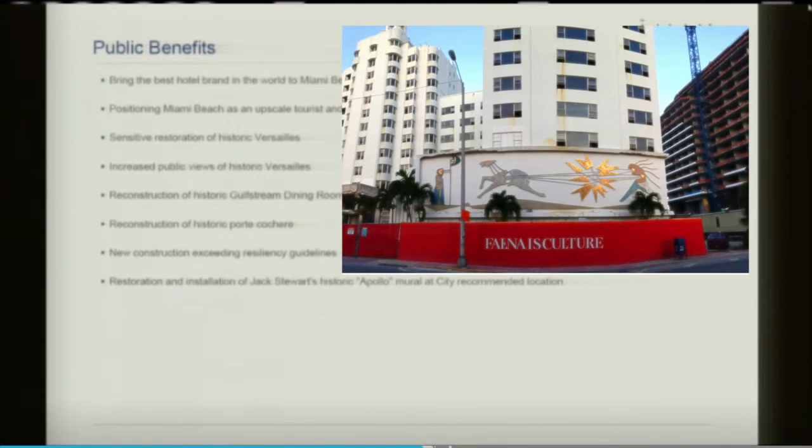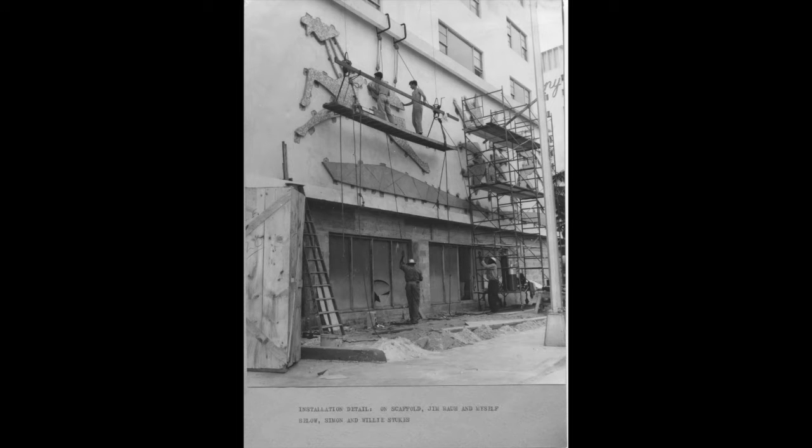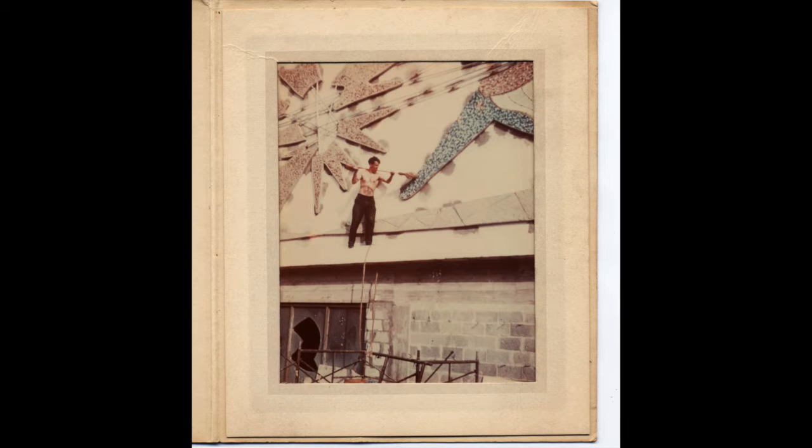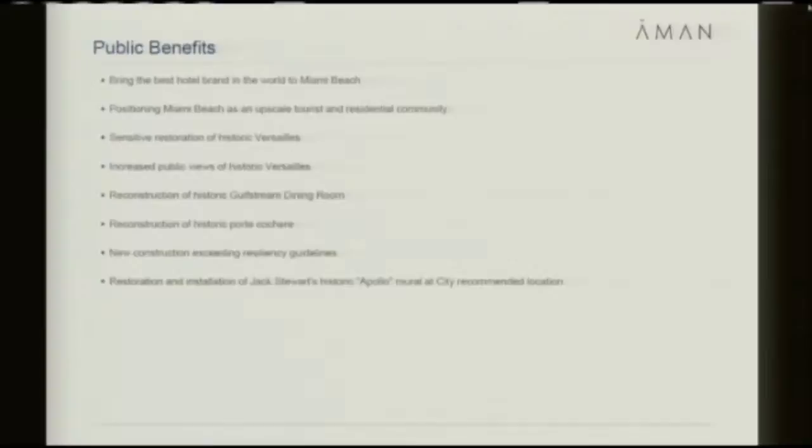And finally, and this was, in part, the prodding of preservation activists — Mitch Novick in particular — who has kept an eye on the Apollo mural by Jack Stewart. That was a mural that was on the side of the annex, the ugly annex of the Versailles, that was demolished. But it was a beautiful mural, and when it was demolished, it was stored and maintained. And we have set a goal to try to come up with a way of placing it at a location of public dignity and importance so it can be widely viewed.